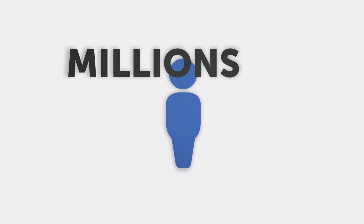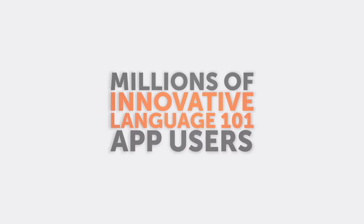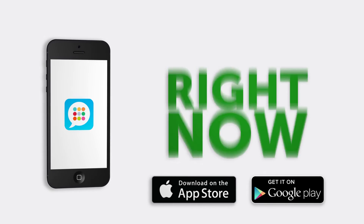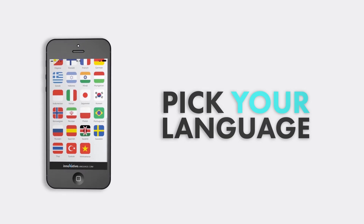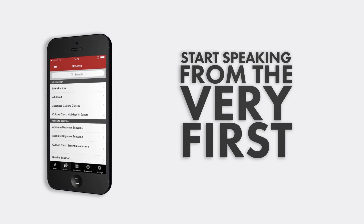Discover for yourself why millions of Innovative Language 101 app users are learning lightning fast. Download the Innovative Language 101 app for free right now. Pick your language, sign up for a free lifetime account, and start speaking from the very first lesson.